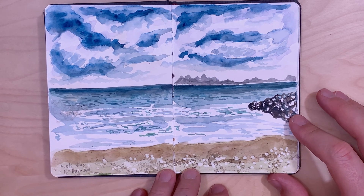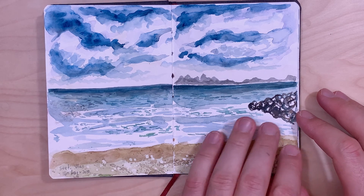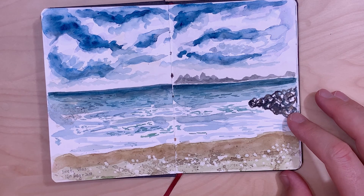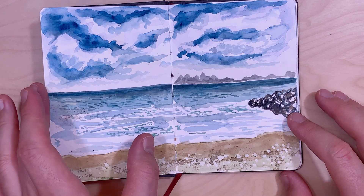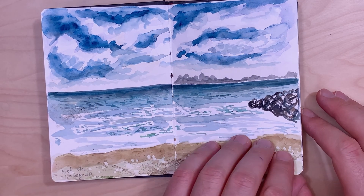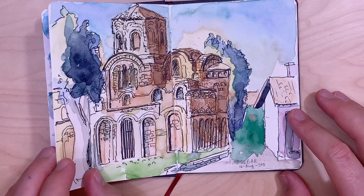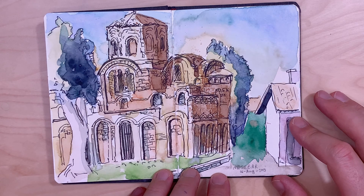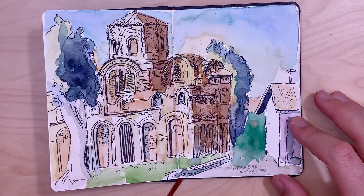Here is another view of the same beach — it was a cloudy day. On the same holiday, one day I went to a nearby historical city, Nesebar.